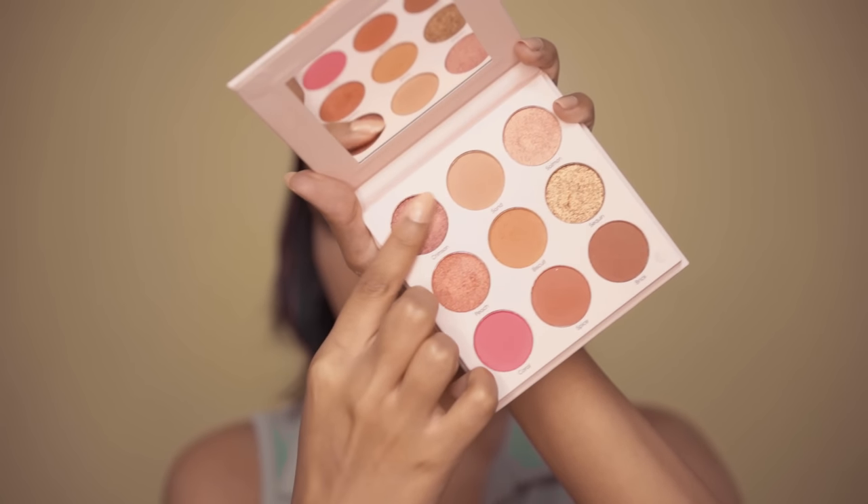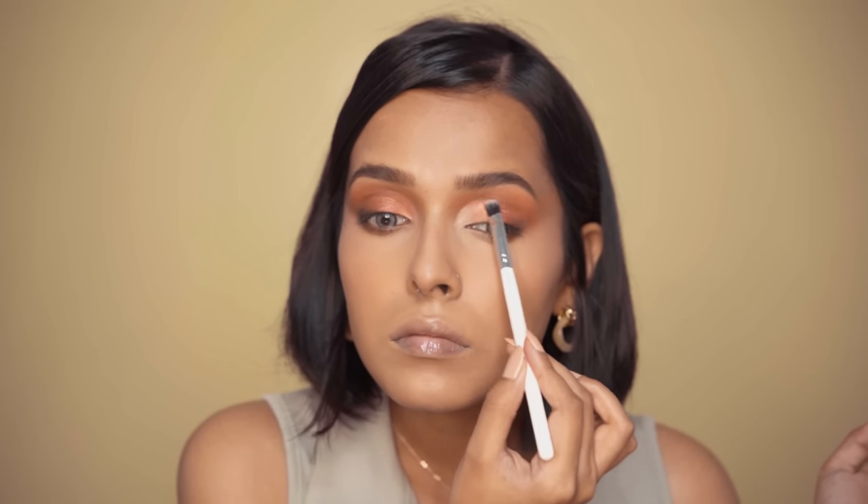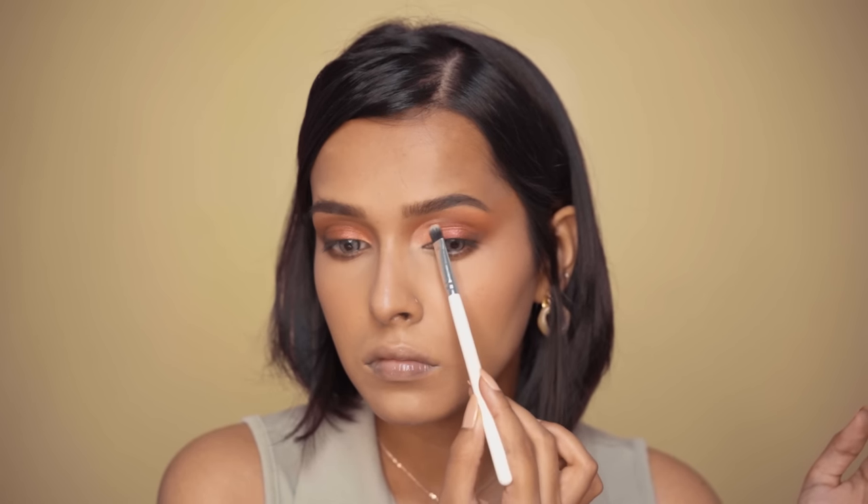I am going to apply shade Crimson on my outer corner. All the shades in both palettes are very blendable. Pure Bloom is perfect for light to medium skin tones and Bare Soul is a very universal palette that will work on all skin tones. The packaging is absolutely amazing for all the palettes. After that, I'll be using shade Peach and ultimately Salmon for the innermost part of my eyes.